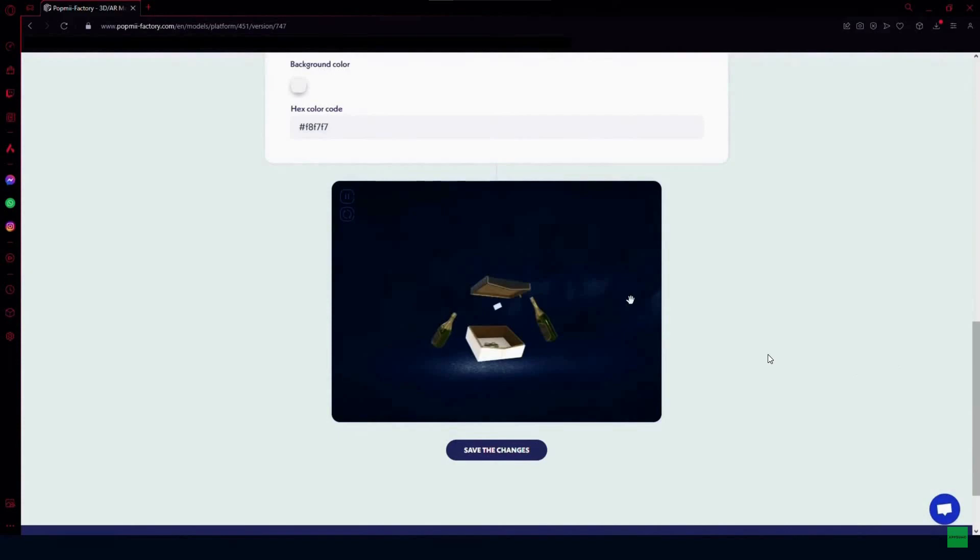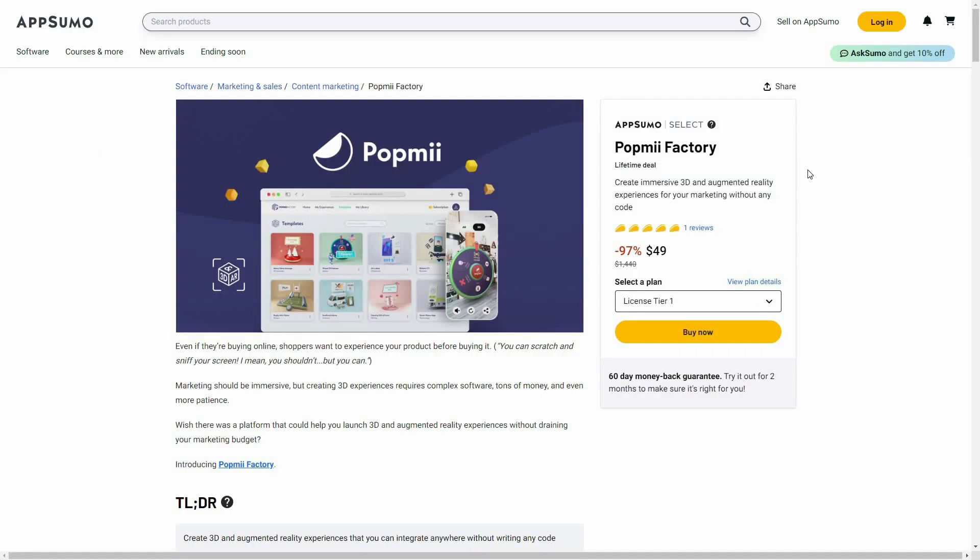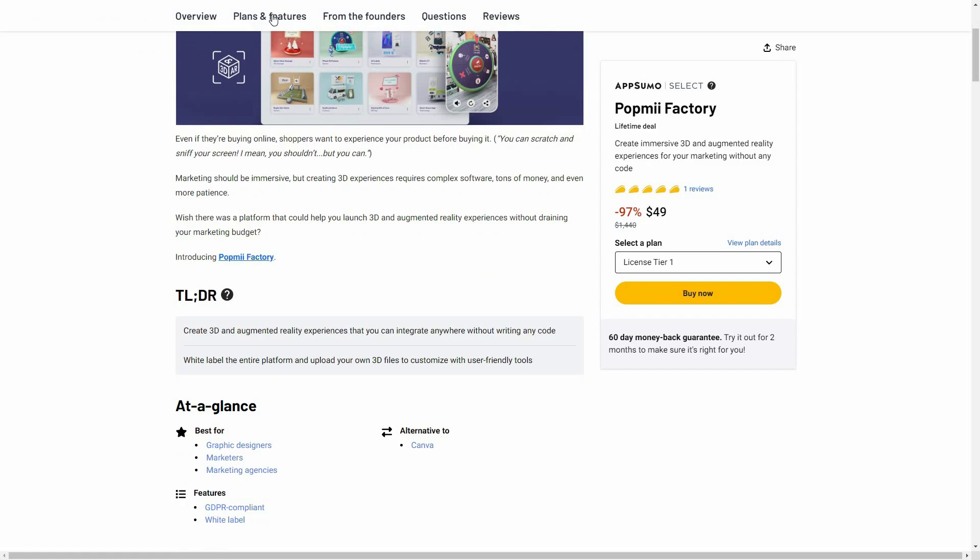This is how you can upload your own template or 3D element to Pop Me Factory and customize it further. Overall, Pop Me Factory is an excellent tool — it lets you create immersive 3D experiences with the opportunity to experience them in AR, which is amazing. There are over 200 templates with many more incoming, which is a big plus.